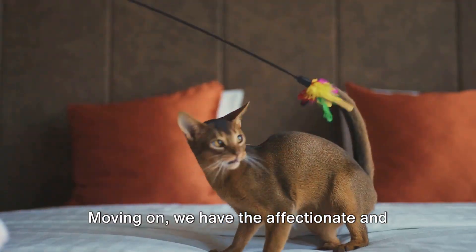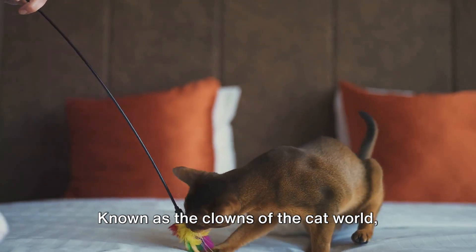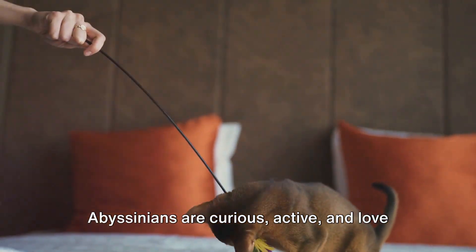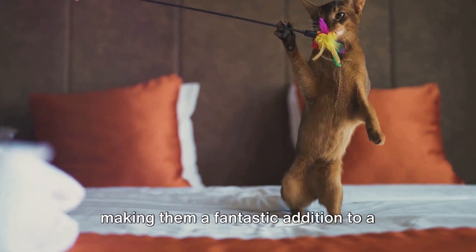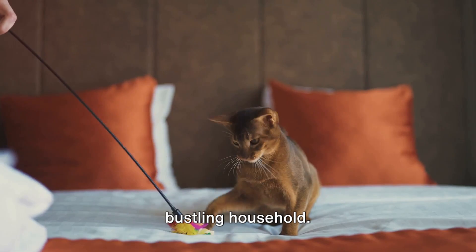Moving on, we have the affectionate and playful Abyssinian. Known as the clowns of the cat world, Abyssinians are curious, active, and love to explore. They're great with kids and other pets, making them a fantastic addition to a bustling household.